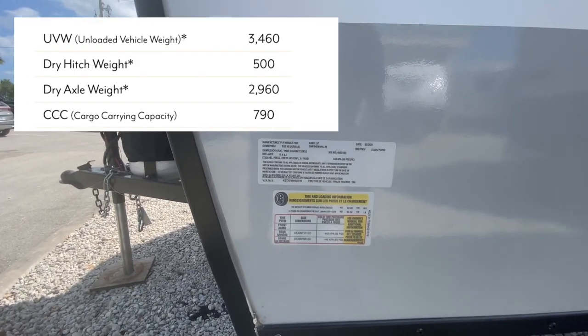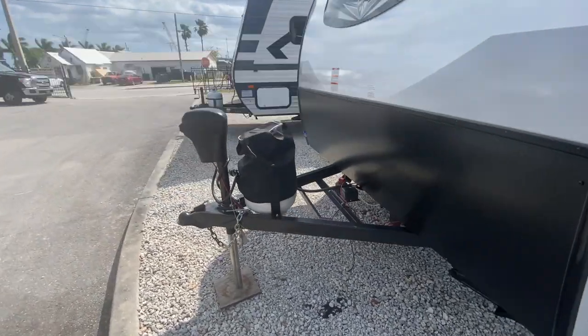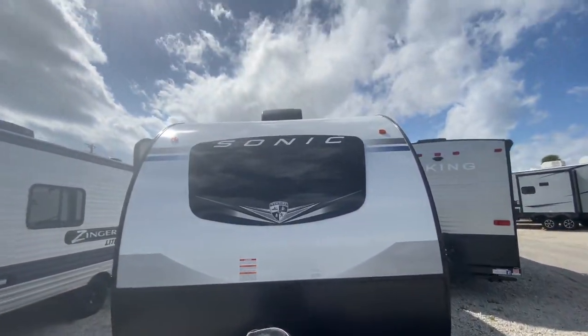Let's see the numbers here. Gross vehicle weight: 4,250. Around the front you've got a 20-pound propane tank and an electric jack, which is nice.